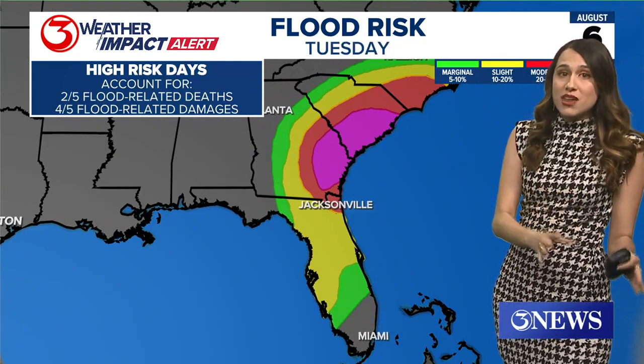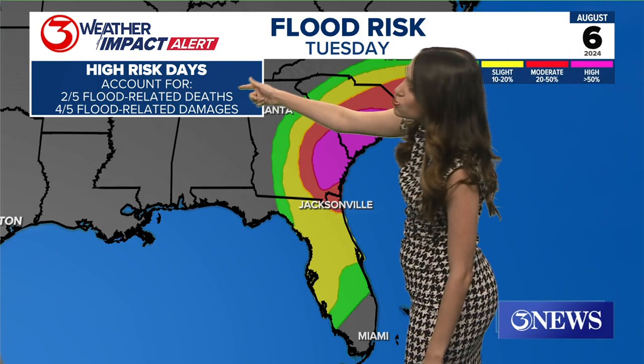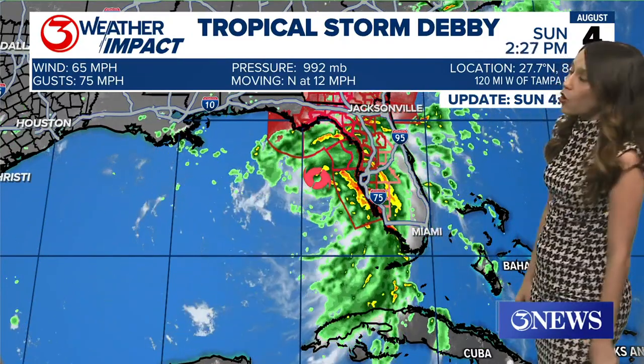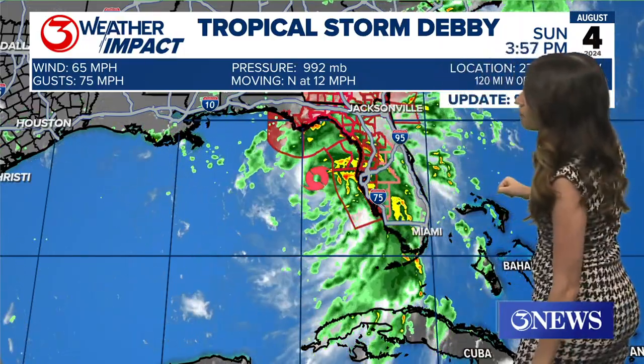This is a 50% chance for flash flooding — as high as it can go. This goes for not only Monday but Tuesday as well. And as a note, high risk days are not handed out very easily because they account for two out of five flooding deaths and four out of five flood-related damages. So this is a pretty serious situation for our friends in the Florida Peninsula, but also heading up into Georgia, South Carolina, and North Carolina.